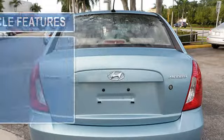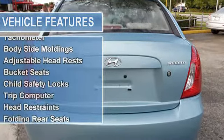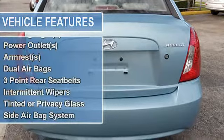Vanity mirrors, tire pressure monitor, power steering, trip odometer, tachometer, body side moldings, adjustable headrests, bucket seats, child safety locks, trip computer.